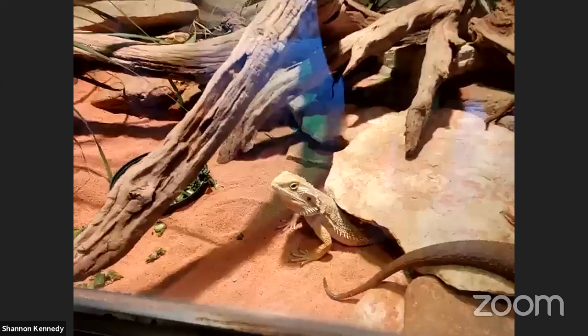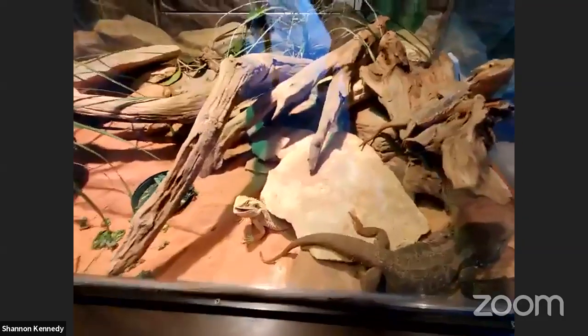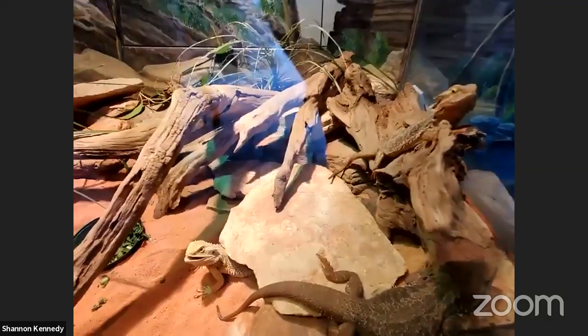Ethan in Boston wants to know: how many Komodo dragons do you have at the zoo? Currently we only have the one — our male Komodo dragon, Kilat. But maybe sometime in the future he might be getting a little girlfriend for himself, so hopefully we'll have more soon.